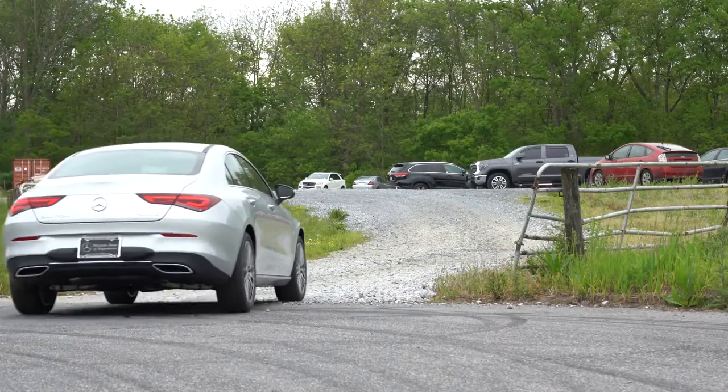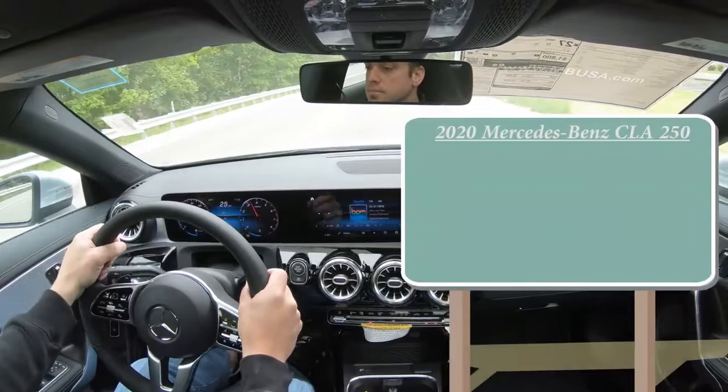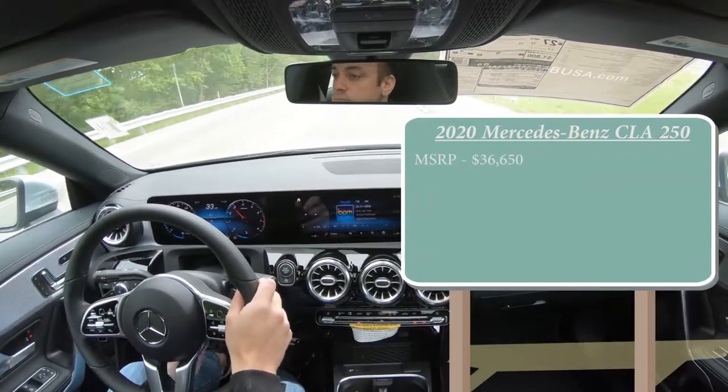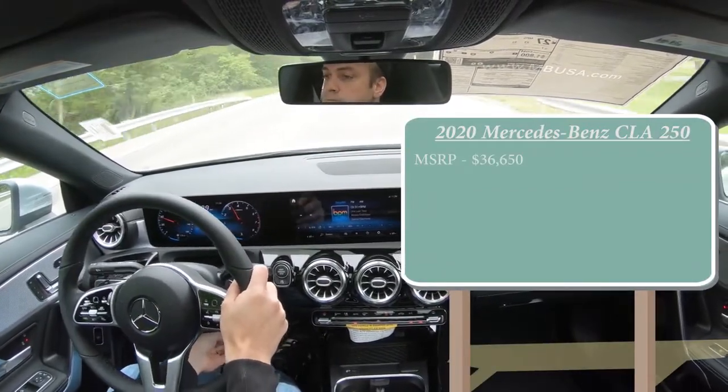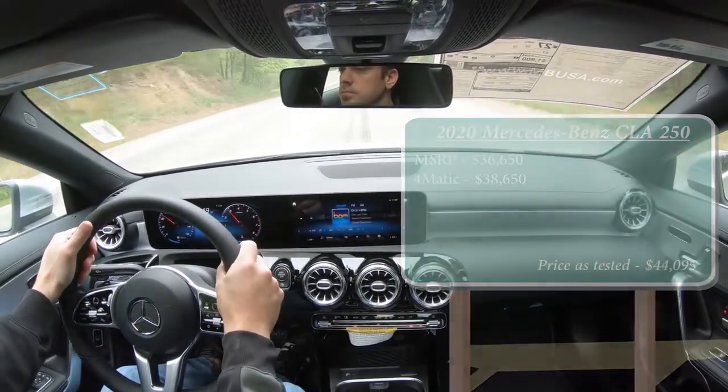Let's start with pricing. The CLA 250 will start at $36,650. For the 4Matic, or the all-wheel drive version, that starts at $38,650.